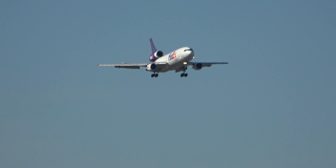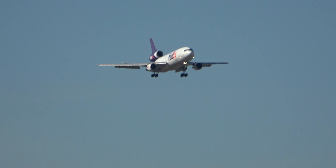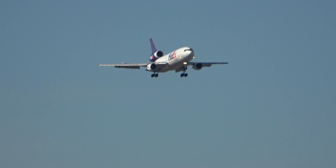On the ground, 7X647 heavy. Back to November, hold short of 9R, 7X647.